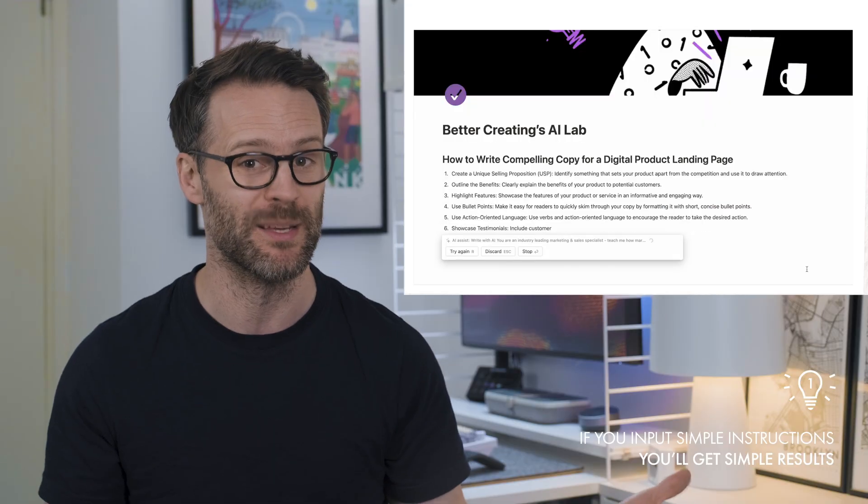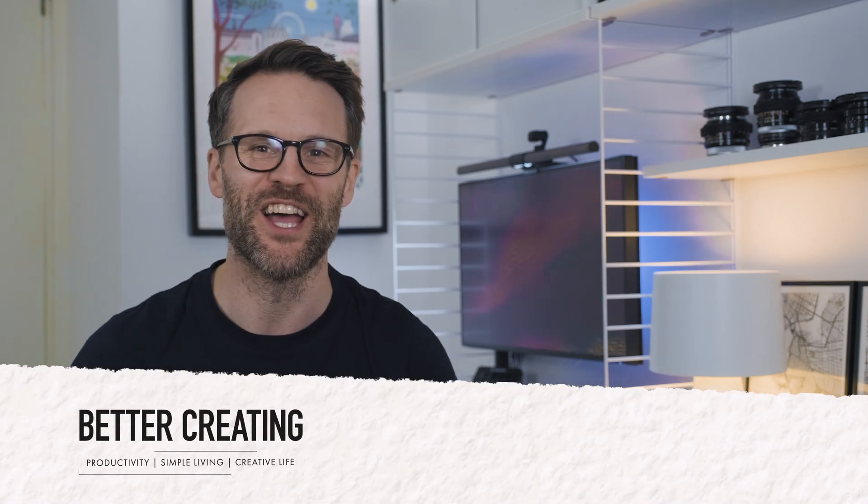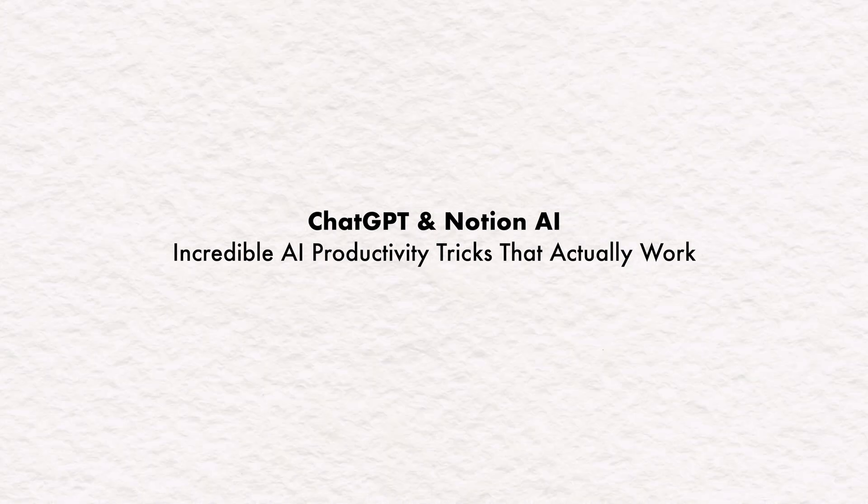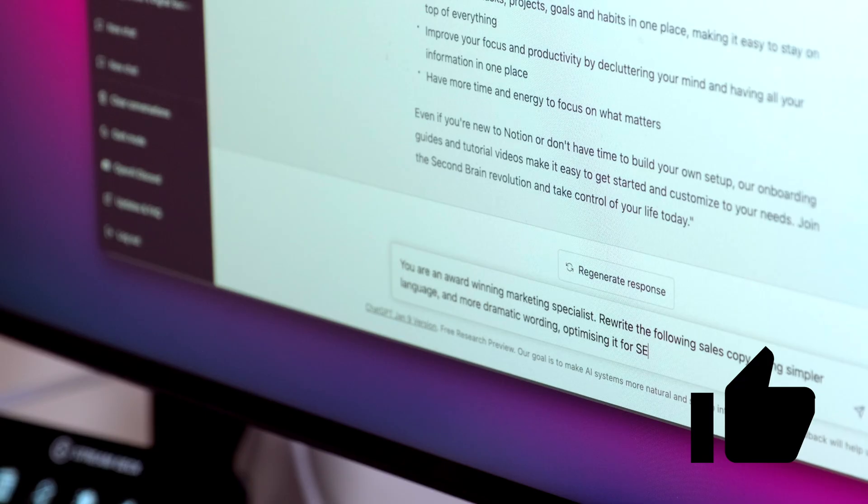Rule one: if you input simple instructions, you'll get simple results. So in this video, I'll show you the incredible ways to use AI that actually work to supercharge the speed and quality of what you write, whatever it is. Hi, it's Simon. Welcome back to Better Creating.